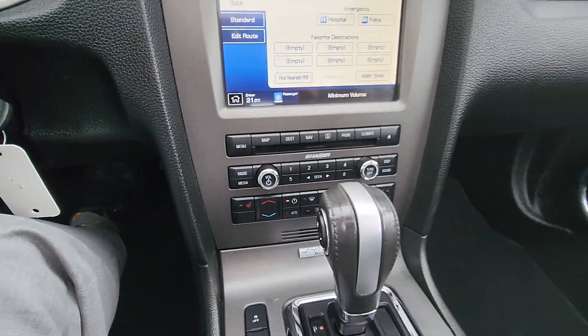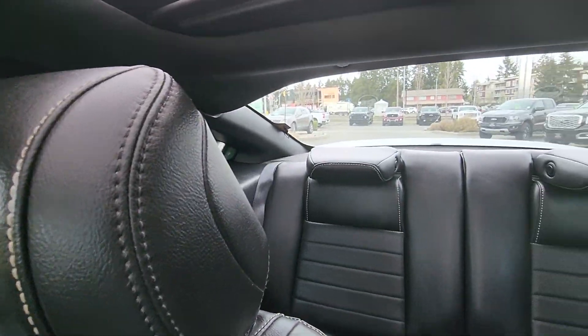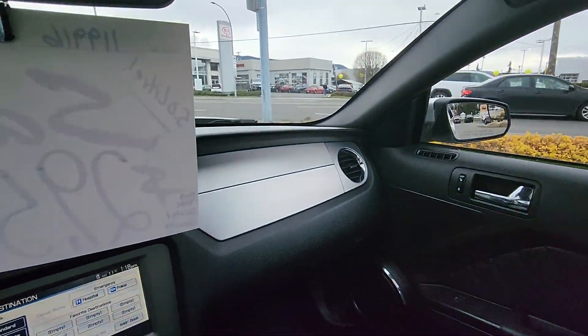Super beautiful vehicle with only 105,778 kilometers. Available for only $29,500. I'm just gonna jump out of the vehicle and give you another look at it from the outside.